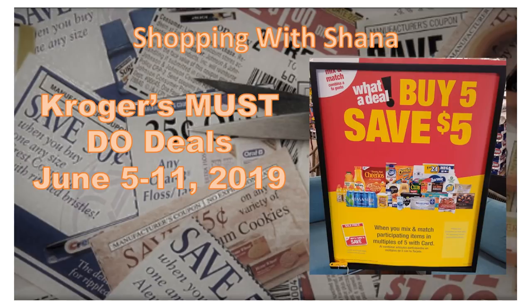Hey everyone and welcome to Shopping with Shana. Today starts week two of our buy five, save five mega sale. I'm giving you a whole bunch of must-do deals — some are mega sales, some are not — but lots of things going on for the week of June 5th through the 11th. Before we get going, make sure you hit that subscribe button and ring the notification bell so you are made aware of every time I post a video. Let's get started!